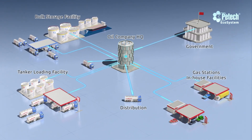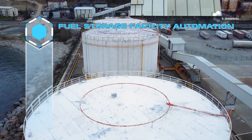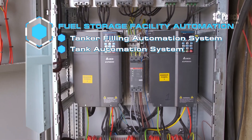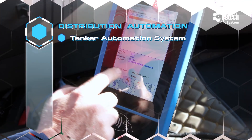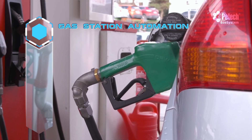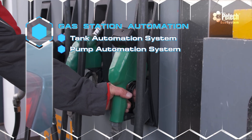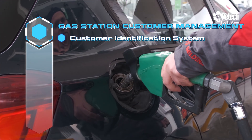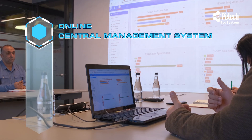Technological elements comprising the PETEC fuel automation ecosystem include fuel storage facility automation, tanker filling automation system, tank automation system, distribution automation, supply management system, gas station automation, tank automation system, pump automation system, gas station customer management, customer identification system, vehicle identification system, and online central management system.